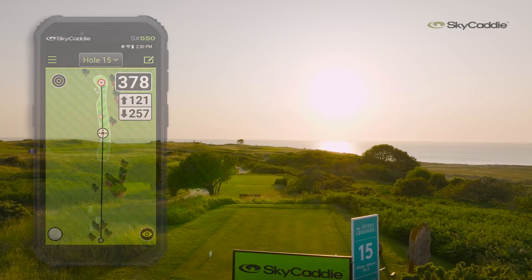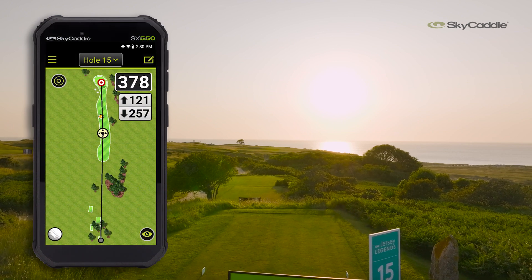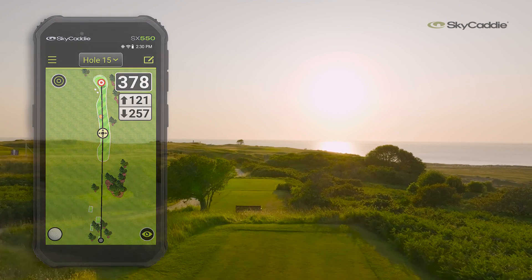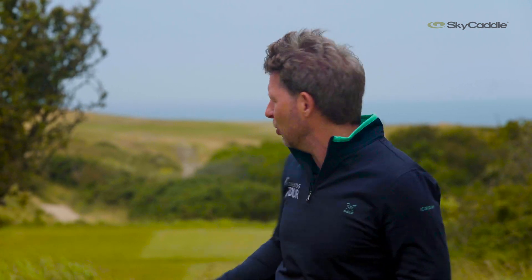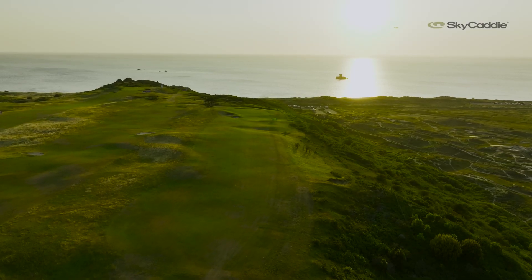I'm here on the Sky Caddy signature hole of the week, the beautiful but daunting 15th here at Le Moye Golf Club. Friends of the tour Sky Caddy are here all week supporting the majority of the players in the field using their brilliant technology, and it's especially useful on this hole. Just look at that view — absolutely stunning.